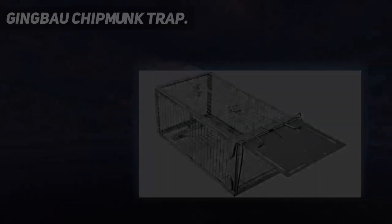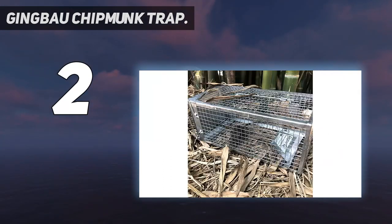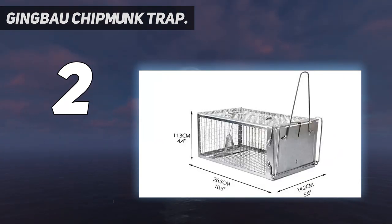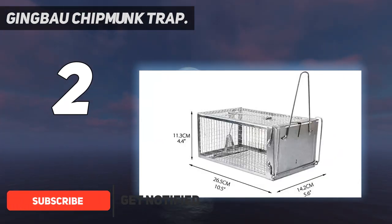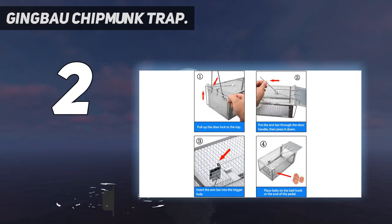Number 2 on my list: the Jingba chipmunk trap. Catch live rats and mice and humanely relocate them with this trap from Jingba. This model features a sturdy galvanized steel construction, making it ideal for outdoor use. Setup is easy with detailed instructions included for setting the trap.